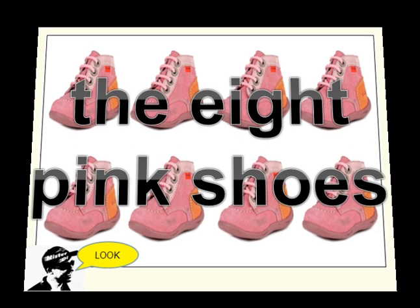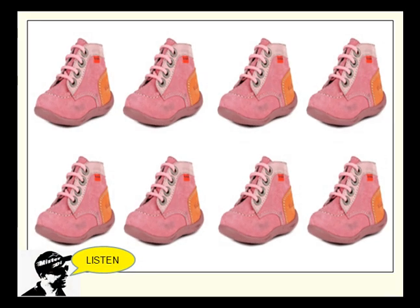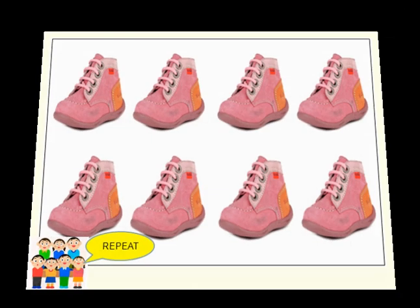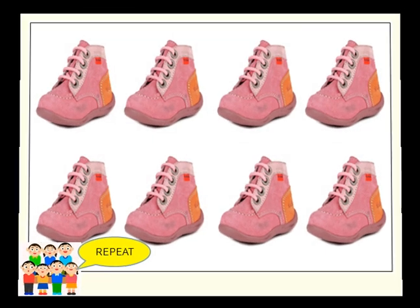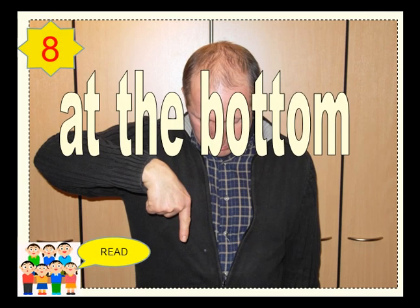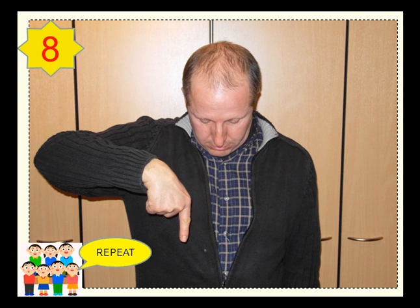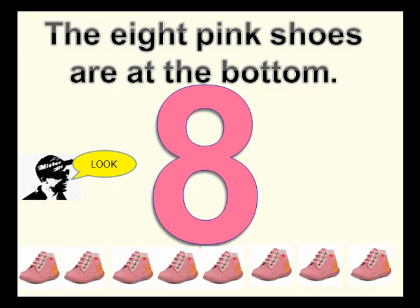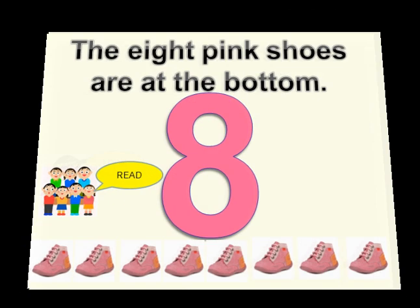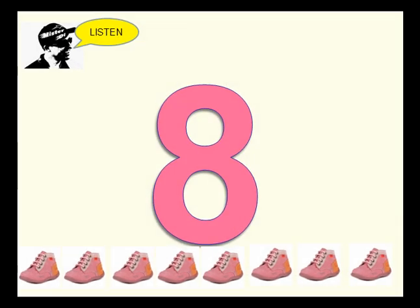The eight pink shoes. At the bottom. The eight pink shoes are at the bottom.